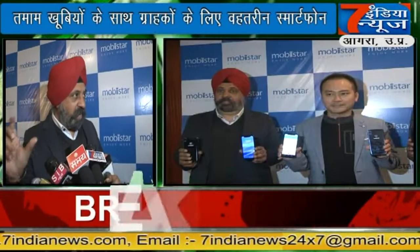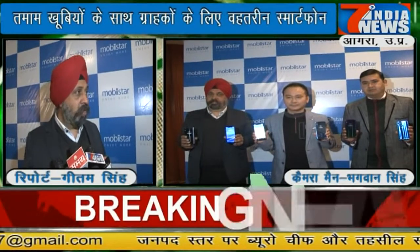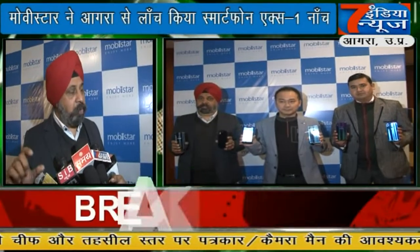We saw that this category is the most popular phone segment. The most popular phones are in this price range. So within this range, we tried to make a better product.